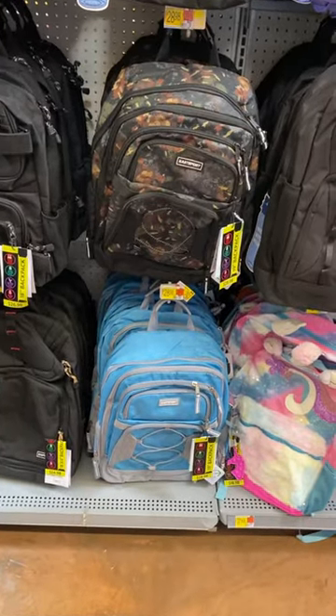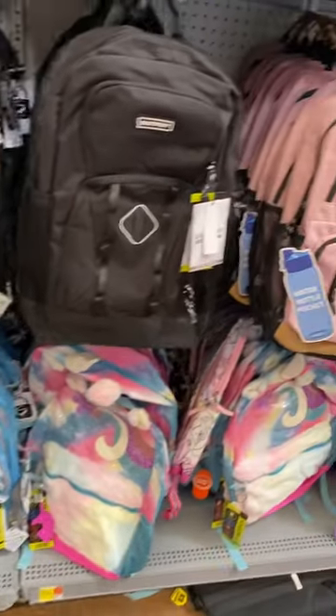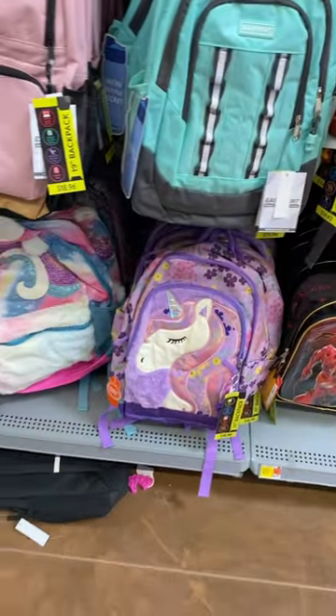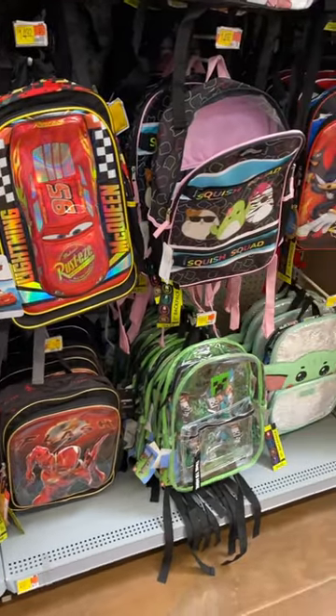They also have some e-sport backpacks over here for $28.98 — that one's cool. You can also get it in blue, pink, or mint green. They also have these Wonder Nation ones down here, and they even have Cars — the Cars brand is back! If you like these kind of videos, go ahead and stay tuned for more.